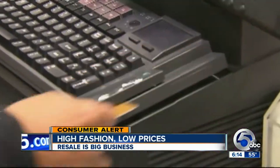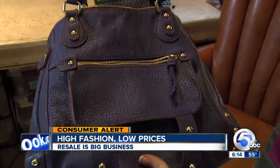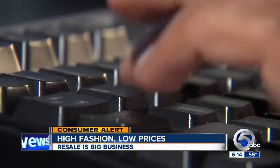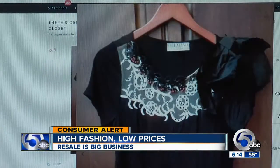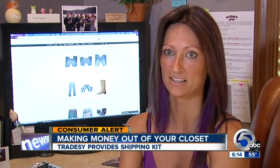Suzy Gavro has a closet full of trendy clothes, but she found a way to avoid their retail prices. Everything was as pictured. She and more than a million others have signed up on Tradesy, a website and mobile app that allows customers to sell any brand name item in their closet or buy high-fashion items for 60% to 70% off what it would sell for in the store.